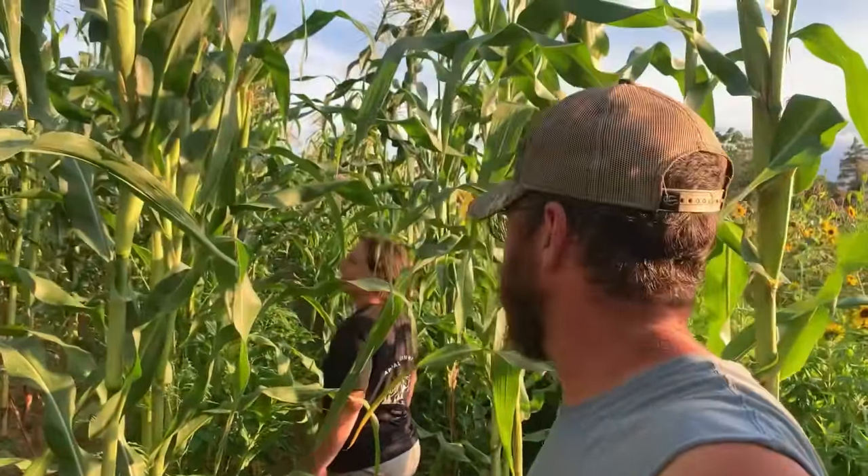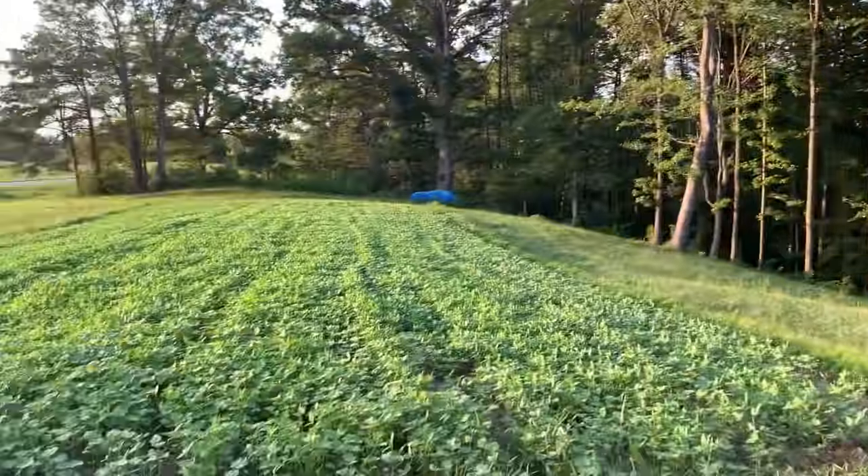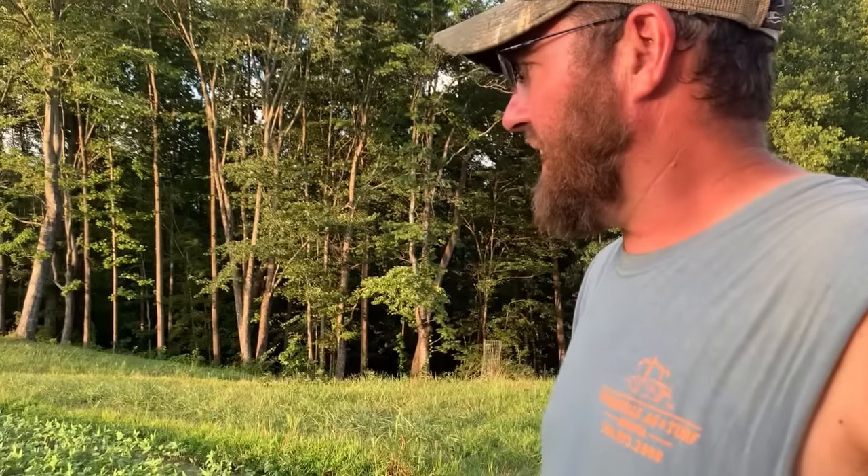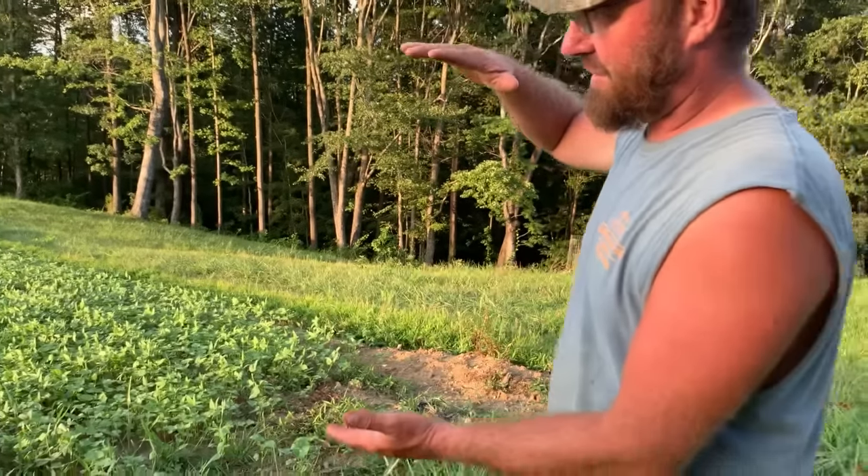We'll take y'all across the road now to where the potato patch was. This is our potato patch — or what was our potato patch — now it's a beautiful cover crop. We've got iron and clay peas and buckwheat sown on this right now. This should be about this tall by the time I till it all into the soil and plant my winter cover crops. I'm actually thinking about planting a turnip patch up here this winter, but I haven't made up my mind. If you want to know how to keep your soil good and healthy, keep a cover crop on it.